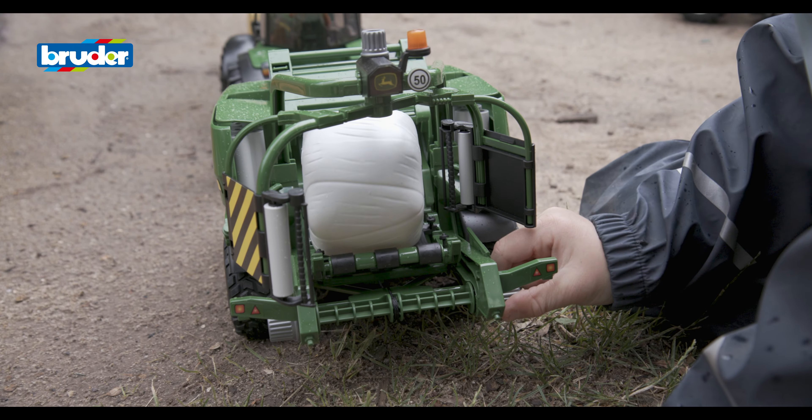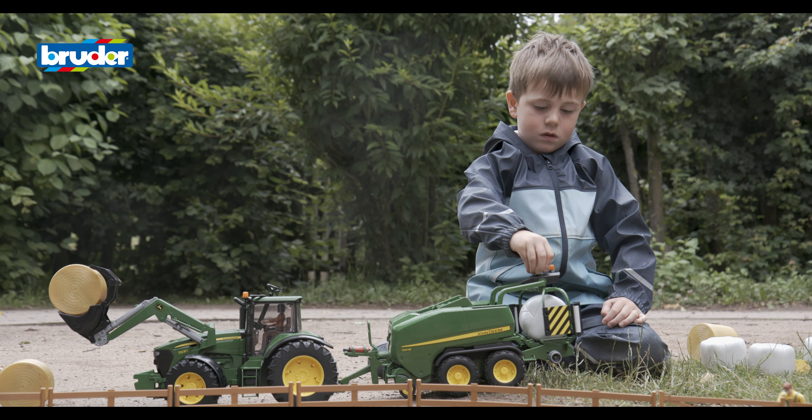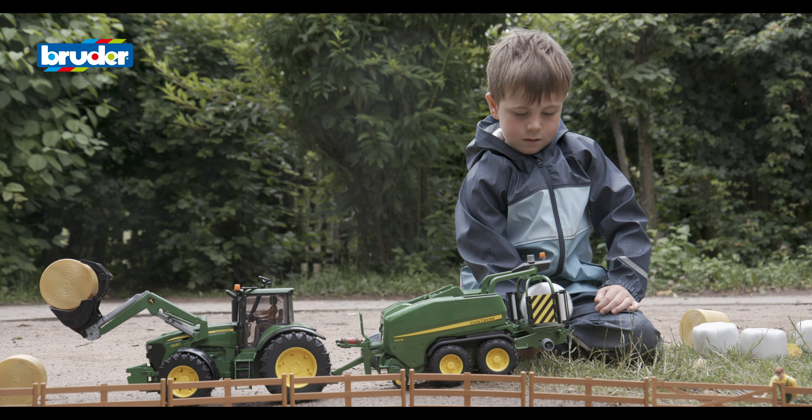Play and learn. In many cases, children only really understand how things work when they explore them in detail in their play.